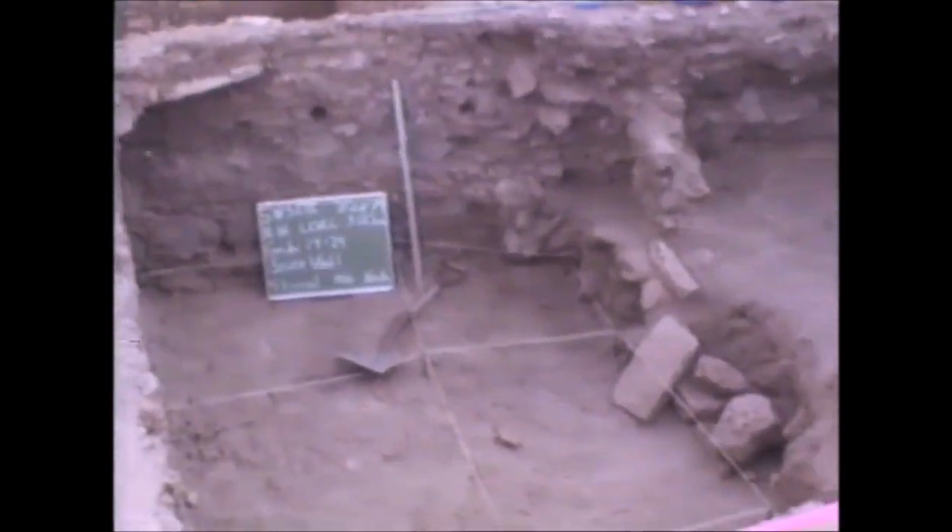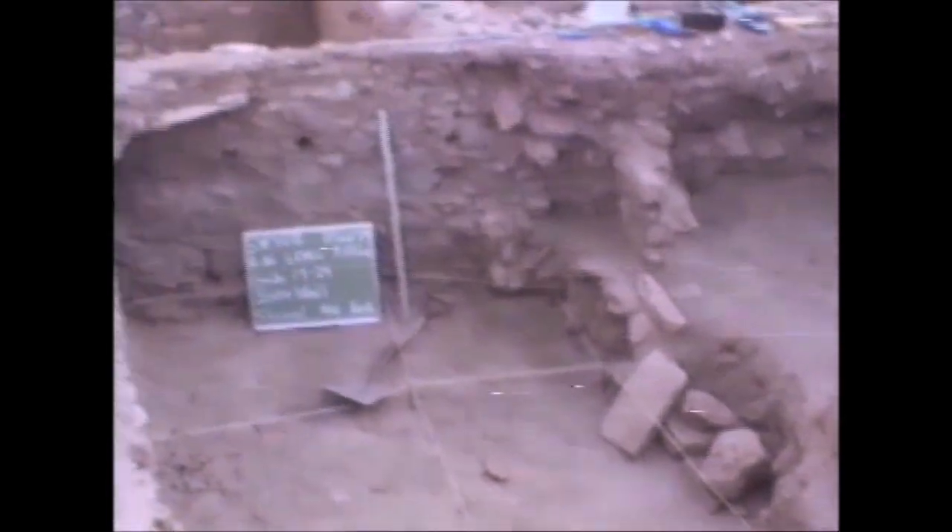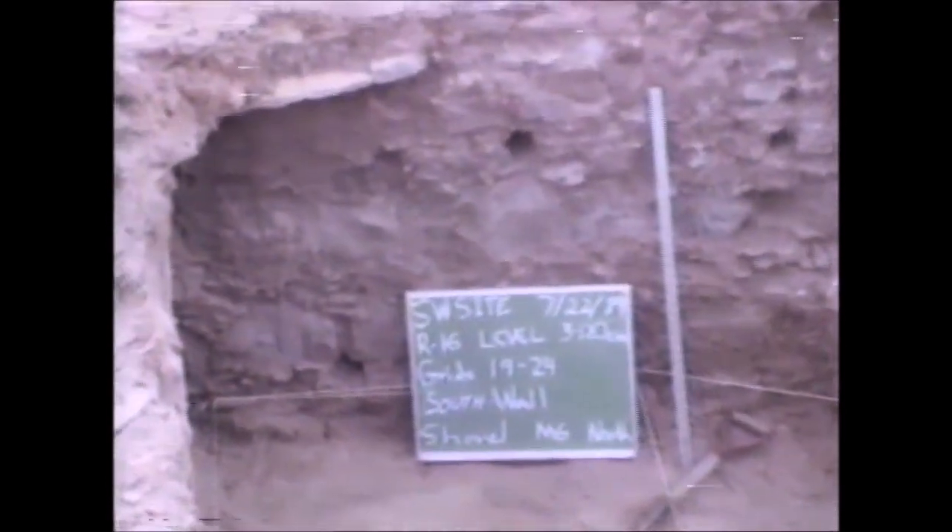Post holes and a real rough rubble wall. You see the true south wall is really nicely made.